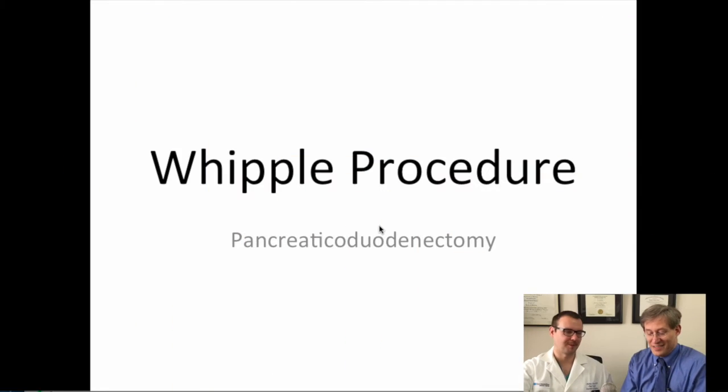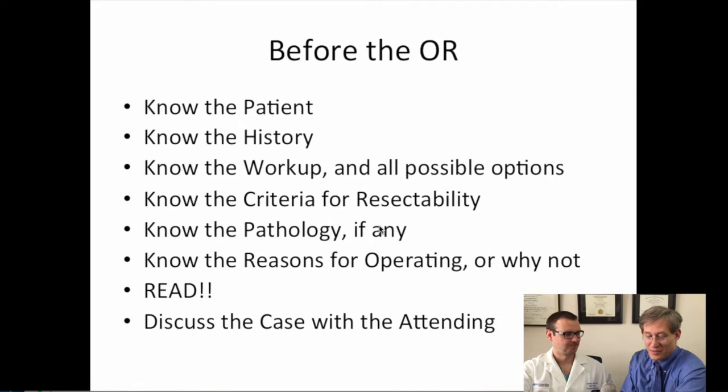Thank you so much for joining us today. It's a short 10 or 12 minute vignette focusing in on three particular areas: what you need to know before the procedure, what you need to know during the procedure, and what you need to know after the procedure. We wanted to start by letting you talk about what you want the average surgery resident to know before the procedure.